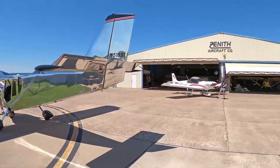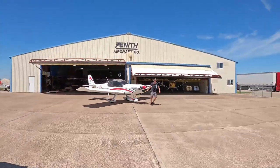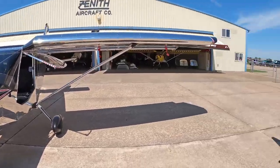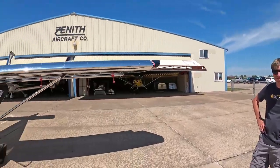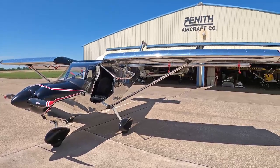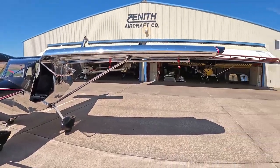We're here in front of the Zenith factory. One of the nice things about being on an airport is we never know who's going to show up. This beautiful airplane, built and flown in by Bob Clark this morning, showed up here at the factory. We're fortunate to have Bob here with us, and Roger will talk with Bob a little bit about the project.